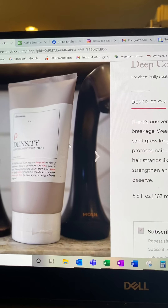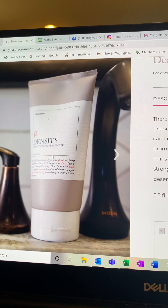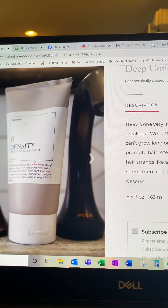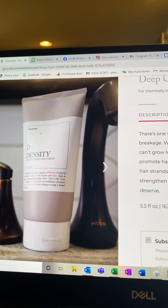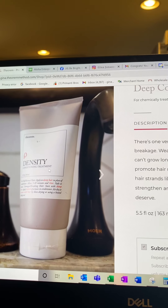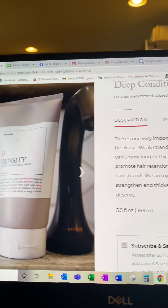Our first promotion for October is Density. For every Density you order in the month of October, you will be able to purchase an additional item at half off. You can order as many Densities as you like and that's how many half offs you will get. It's a great way to stock up for the holidays and save money.